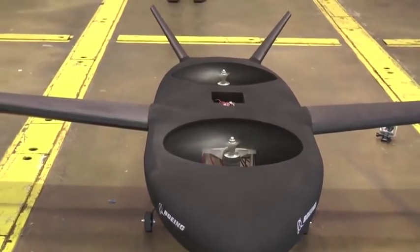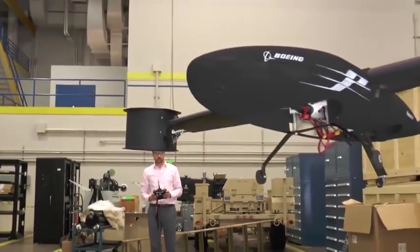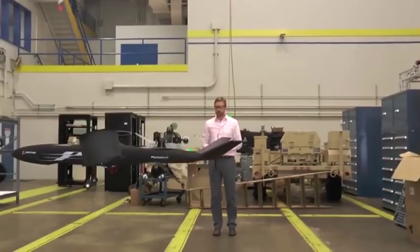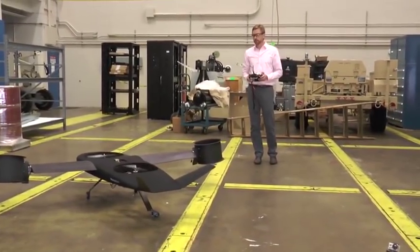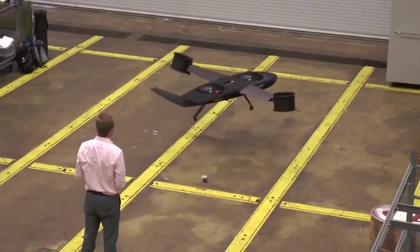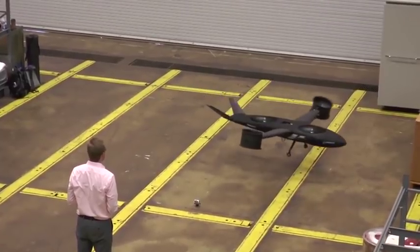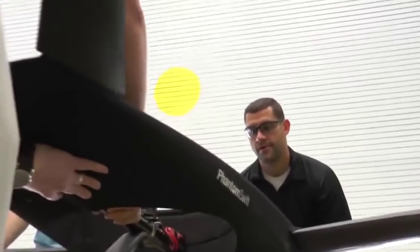DARPA wants something that can fly 400 knots, hover efficiently, and carry 10,000 to 12,000 pounds. Perry Ziegenbein says they considered a more conventional-style rotorcraft but decided to push the envelope with Phantom Swift's unique design. What's new with this configuration is a combination of body fans and tilt-wing fans, which gives incredible controllability for the aircraft and addresses some of the controllability issues that early ducted fan models had.